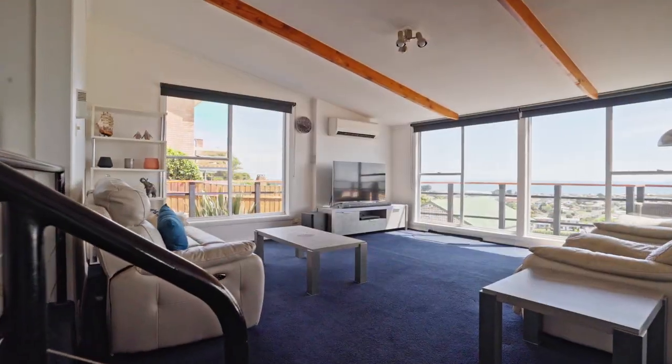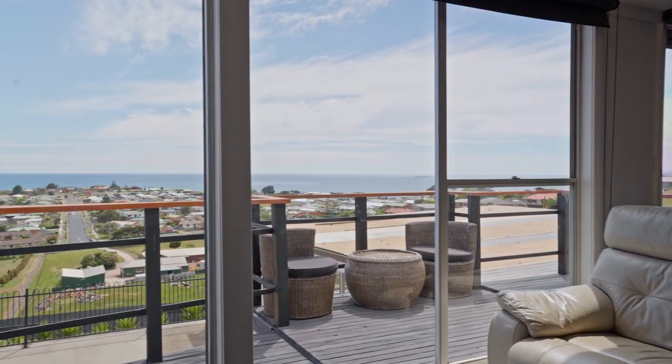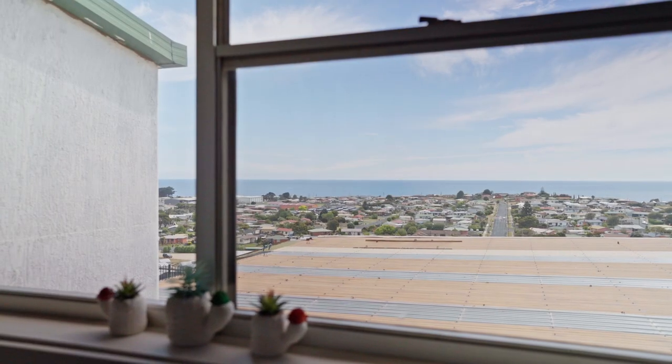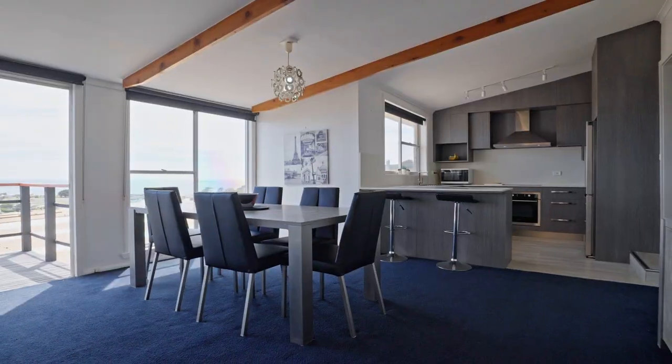The open-plan living area is the heart of the home, with floor-to-ceiling windows that flood the space with natural light and provide uninterrupted ocean views. The kitchen is modern and well-equipped, with stainless steel appliances and plenty of bench and storage space.